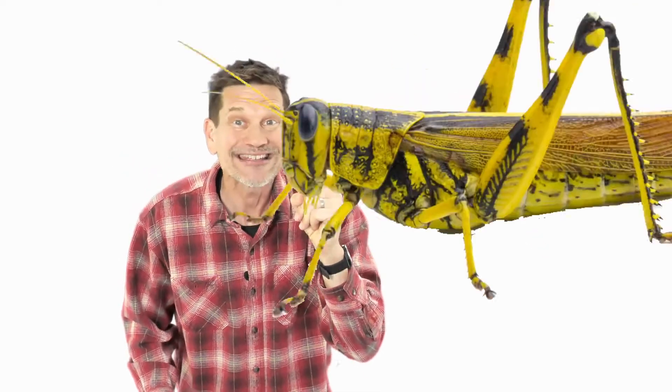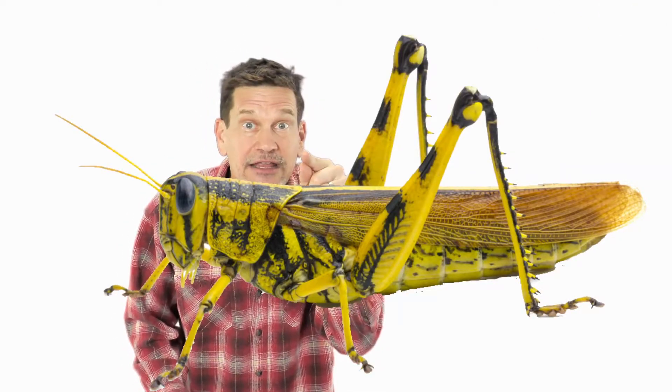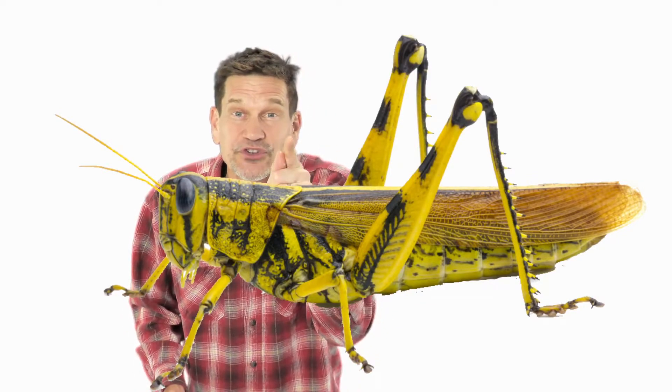Number one, is a grasshopper an arthropod? Check it out. Do you see the legs? Does it have joints in those legs? Yeah? Do you see segments or sections in that exoskeleton? Yes! A grasshopper is an arthropod. It's also an insect. All insects are arthropods, but not all arthropods are insects. It's kind of like everybody in Florida is also in the USA, but not everybody in the USA is in Florida.